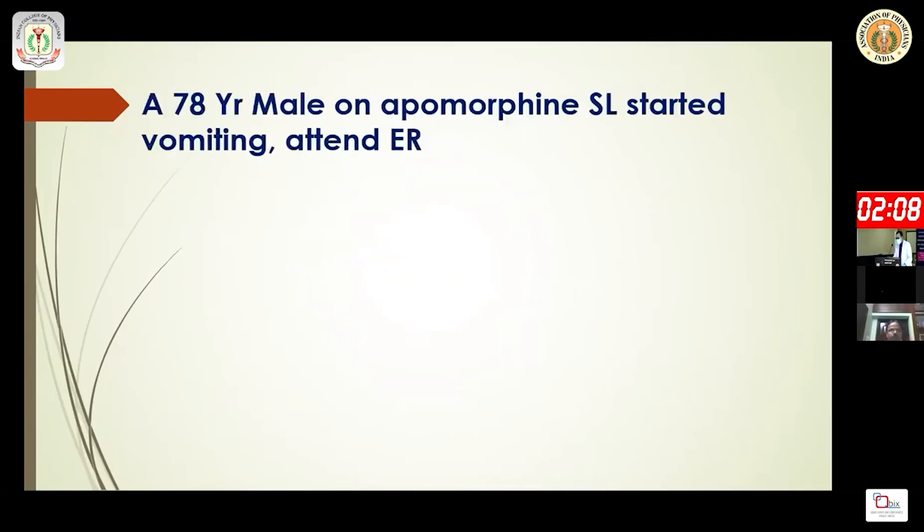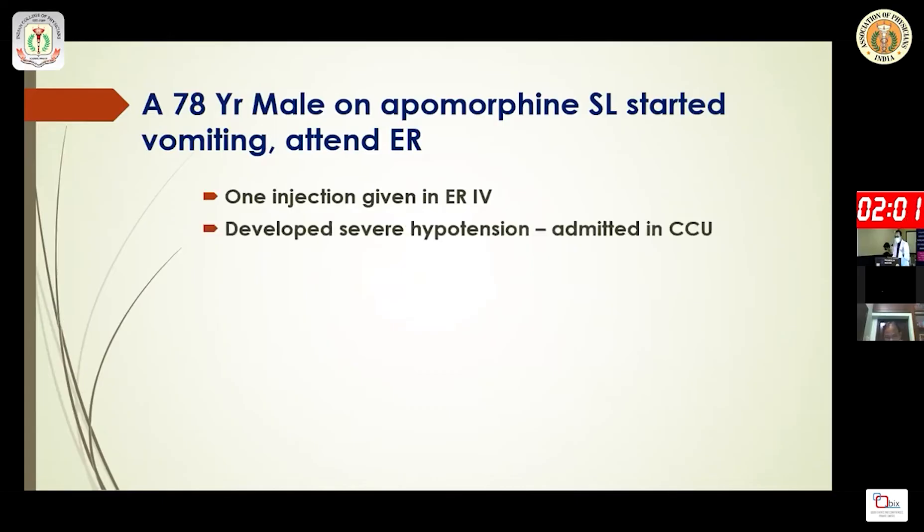Apomorphine also has antagonistic properties on specific serotonin receptors and agonist properties at 5-HT1A receptors, which means it produces fewer neuropsychiatric complications. A recent case report from the US involved a 78-year-old male on sublingual apomorphine who attended the emergency with vomiting. An injection was given, and the patient developed severe hypotension requiring critical care admission.